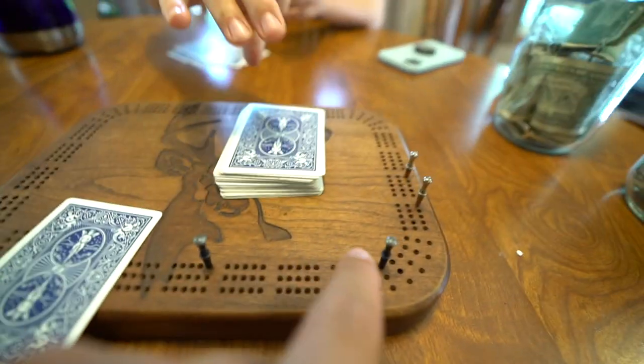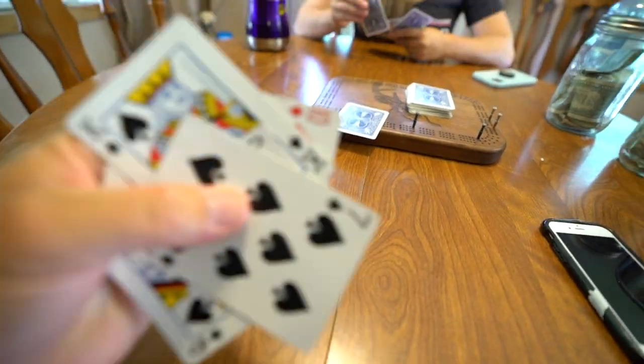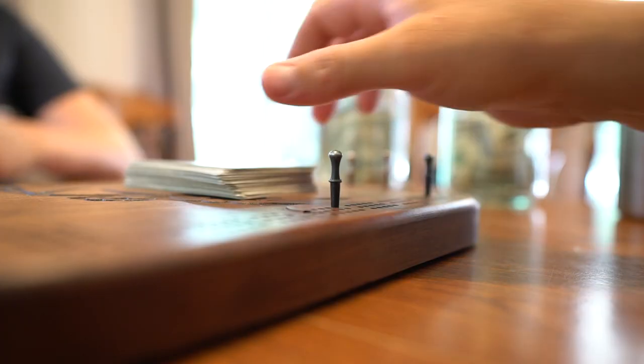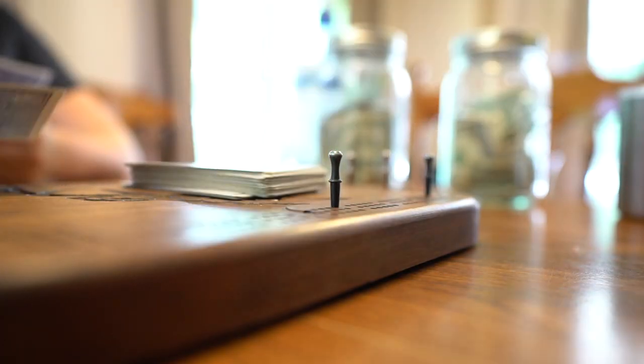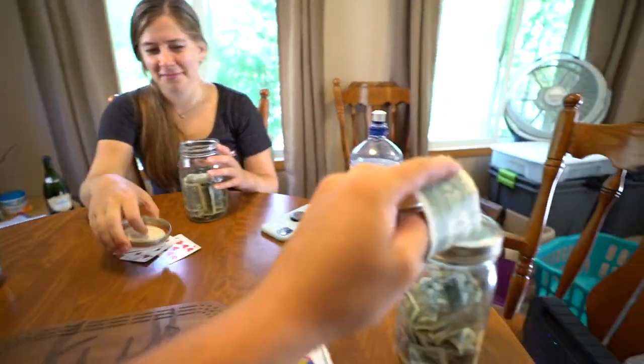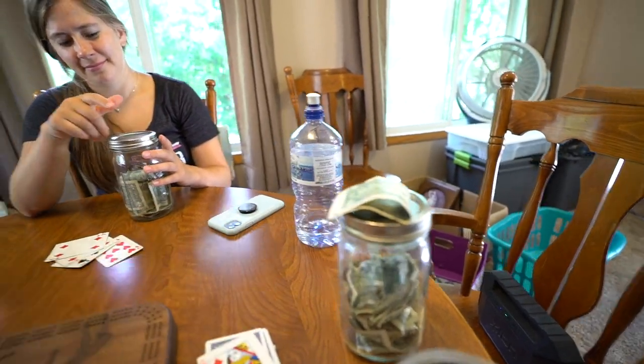Little mid-game update — those are my buddies there, that's Stephanie's. How are you feeling? Not great, not great at all. Winner winner chicken dinner! It goes to the Sam foundation of cribbage winnings. Good game.